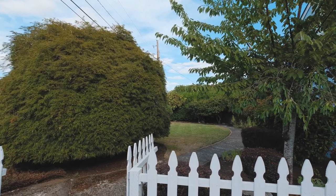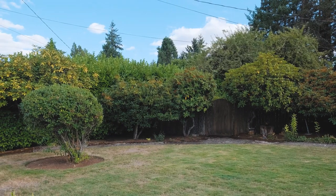This home, built in the 1940s, carries a lot of the charm from the era but with essential upgrades such as vinyl windows, forced air gas heating, and a remodeled kitchen.